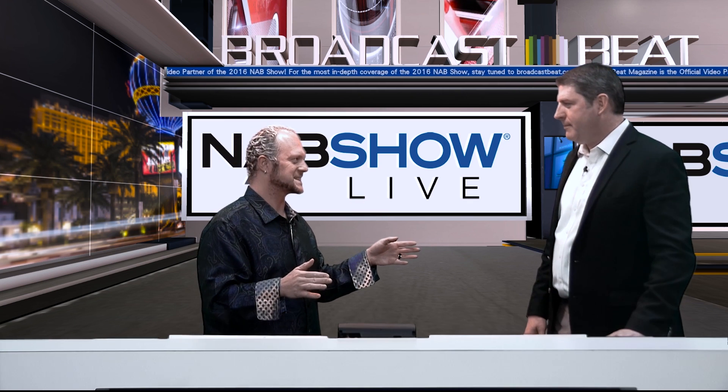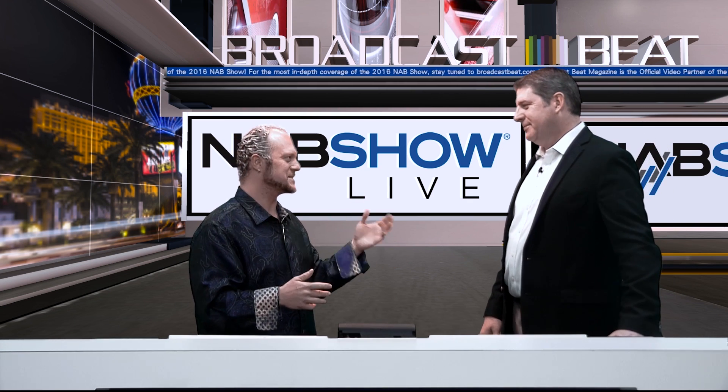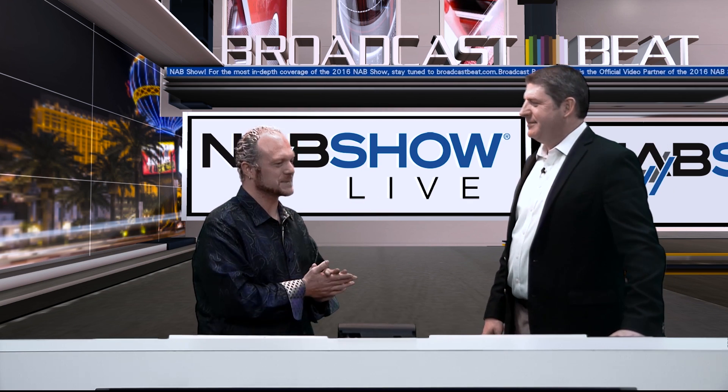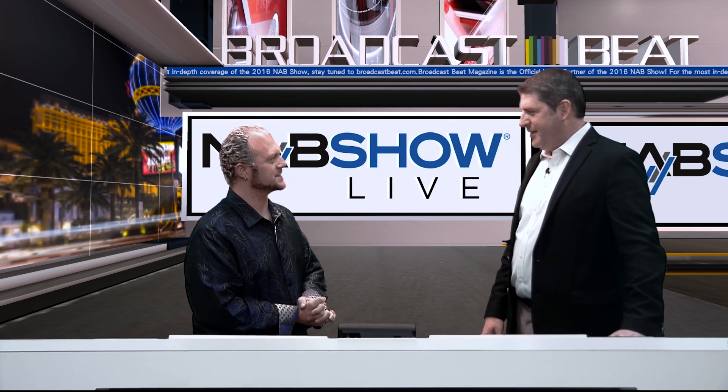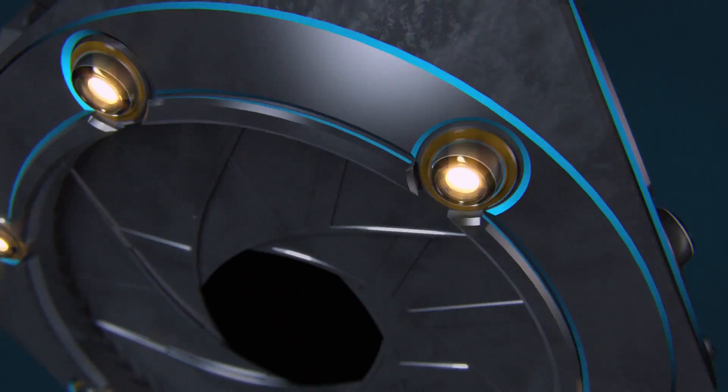Quantum will be at the 2016 NAB Show. Jeff Steadman of Quantum Corporation, thanks for spending some time with us. Thank you.